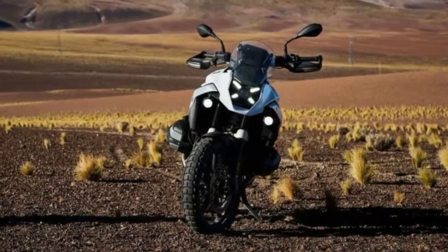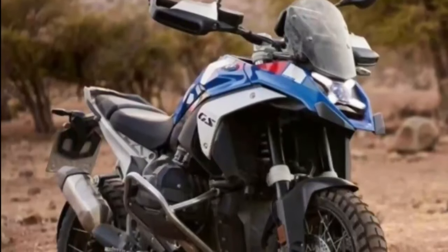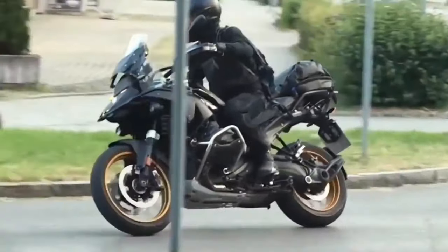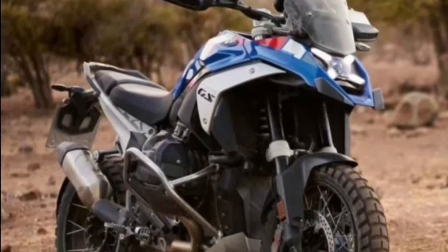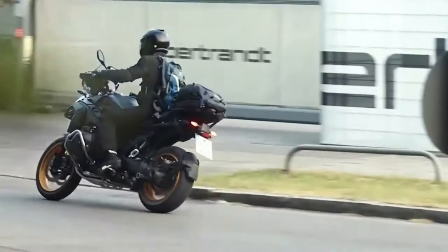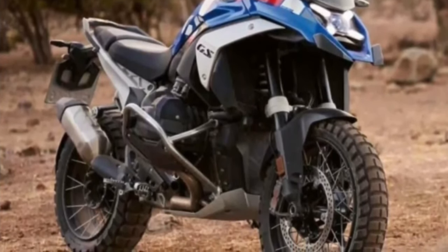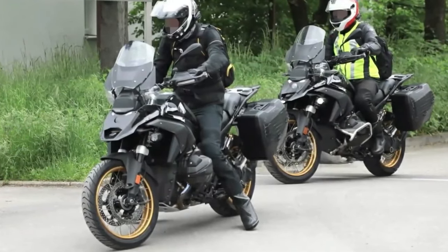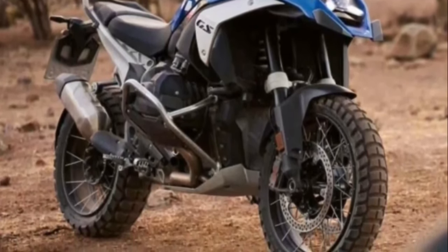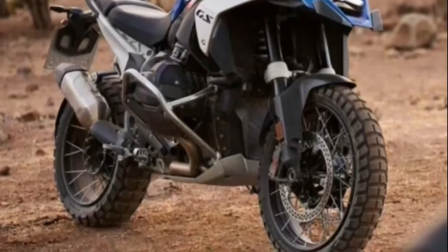The BMW R1300GS will still be powered by a BMW boxer engine, but will have more displacement at 1,300 cubic centimeters, up from the previous 1,254cc of the current BMW R1250GS. The engine is expected to retain the combination of air and liquid cooling, as will BMW's ShiftCam variable valve timing system. The R1300GS will have peak power of 143.5 brake horsepower, at the same 7,750 RPM, compared to the 134.5 brake horsepower of the R1250GS.